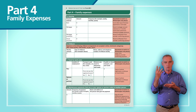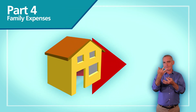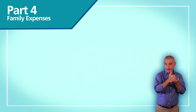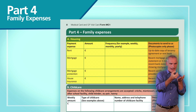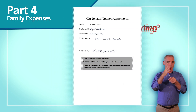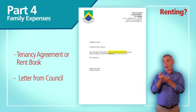Part 4 of the form is where you provide us with information on your family expenses. Once we've calculated your income, we then take into account all your allowable outgoings or expenses — this could bring you under the income threshold. We take into account your expenses on rent or mortgage payments. If you're renting, send us a copy of your tenancy agreement, rent book or a letter from the council.